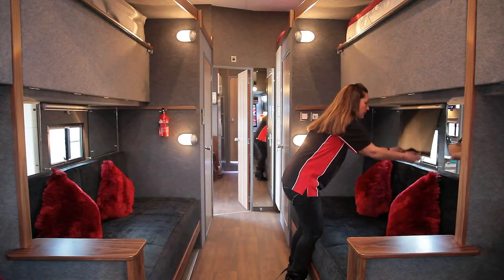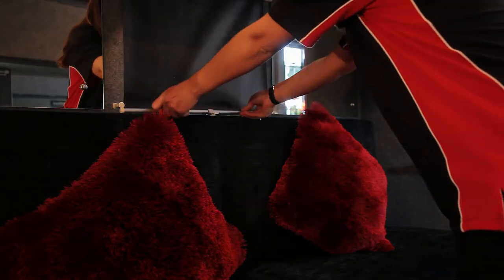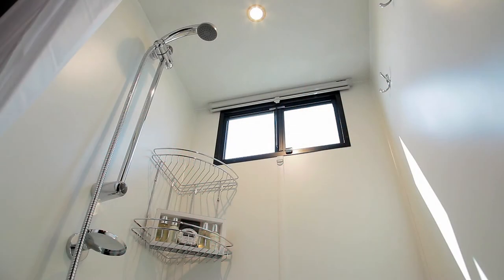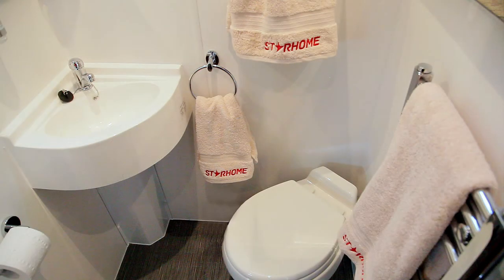Throughout the vehicle there are tinted glass windows along with blackout blinds for your complete privacy. The extensive bathroom facilities include three good-sized showers, three flushing toilets, towels and heated rails.